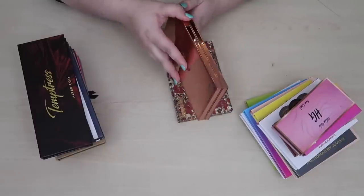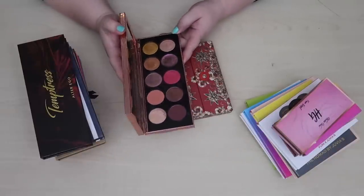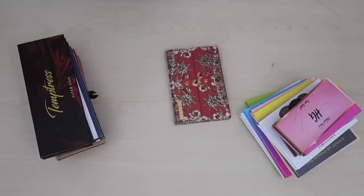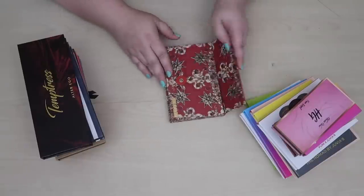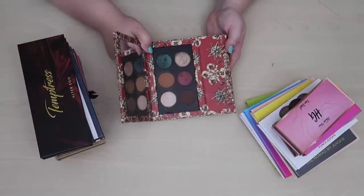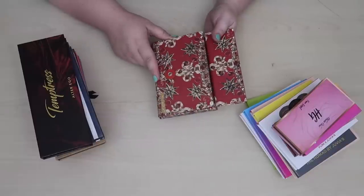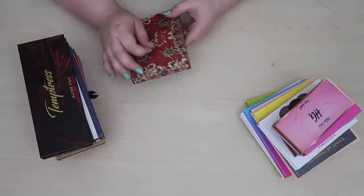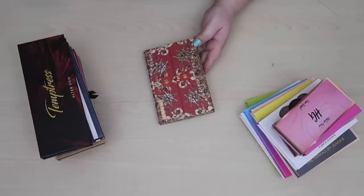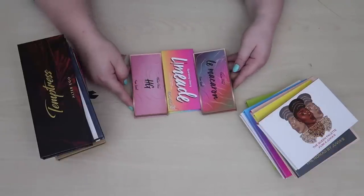I have two Pat McGrath palettes. I'm going to keep the Divine Rose 2 — I just did a video reviewing it. I do like it better than the holiday palette. But I am going to declutter the holiday palette — I can tell the difference in the shades, how they feel and apply. I'm probably going to sell this on my Poshmark so someone can pick it up at a nice discount.